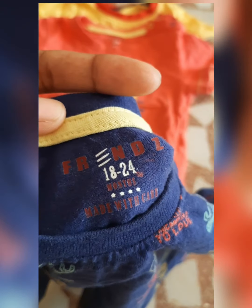Hi friends, we are going to see what we are doing in AJIO. We are going to see reviews and quality.